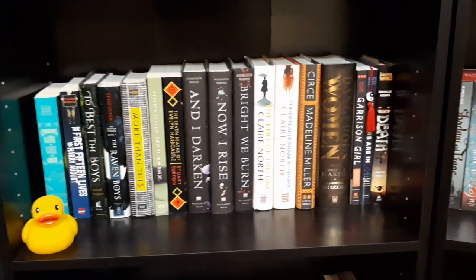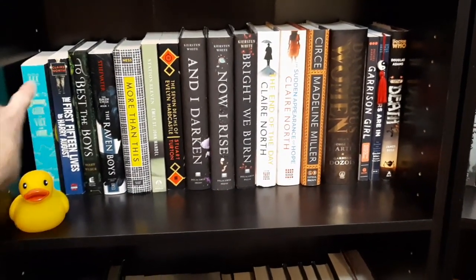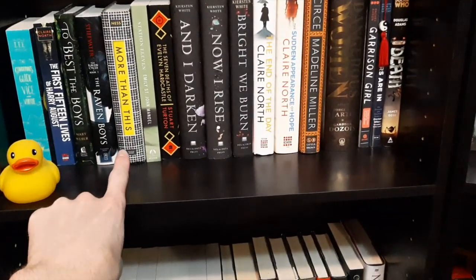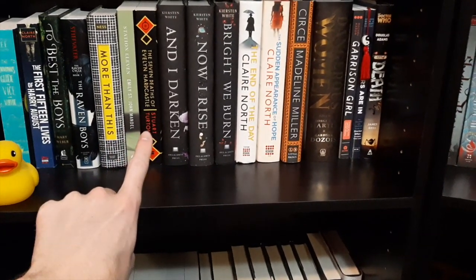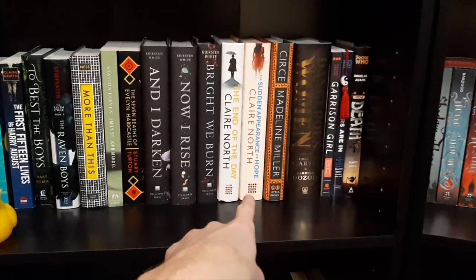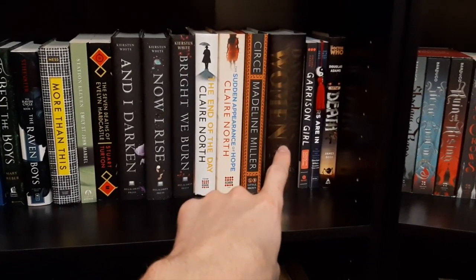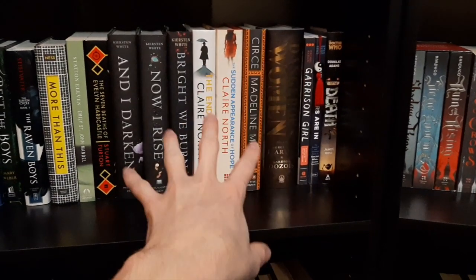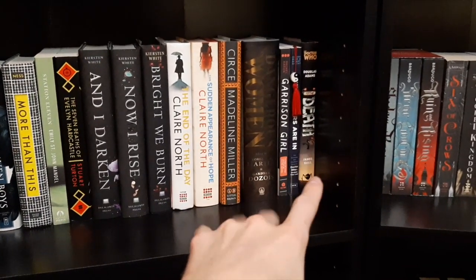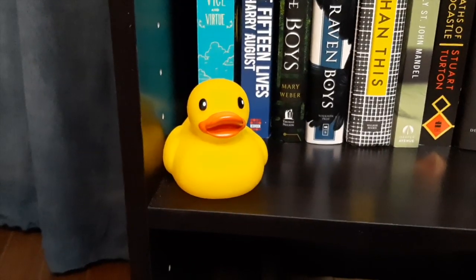The second to last shelf has a bunch of different books from light fantasy and fiction: The Gentleman's Guide to Vice and Virtue, The First Fifteen Lives of Harry August, To Best the Boys, The Raven Boys, More Than This by Patrick Ness, Station Eleven, The Seven Deaths of Evelyn Hardcastle, the And I Darken series, The End of the Day by Claire North, The Sudden Appearance of Hope, Circe, a short story collection called Dangerous Women by multiple authors, Garrison Girl — an Attack on Titan book — The Doctors Are In, which is a Doctor Who guide, another Doctor Who spinoff book, and a random yellow rubber ducky.